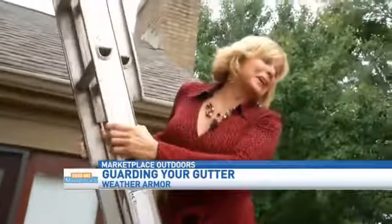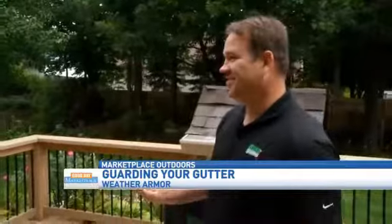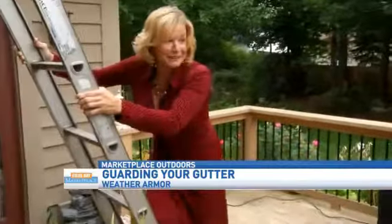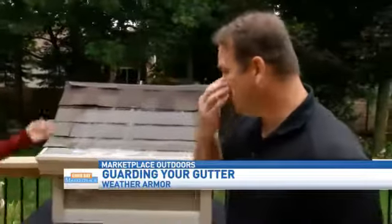Sean, what are you doing? I've got to clean my gutters. Thank you, Matt. Sean, you've got to get down. Just because you can do something doesn't mean you should. I appreciate you thinking I could do that. But really, we've got a better solution, don't we? We do. Come down here and let me show you what we do for our homeowners.